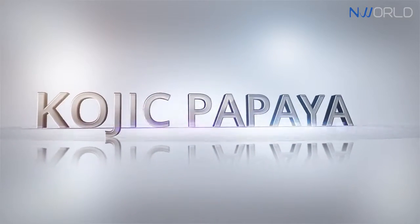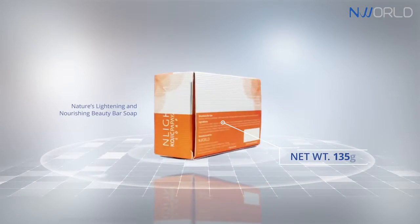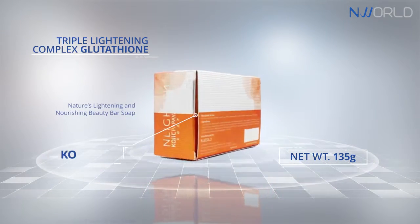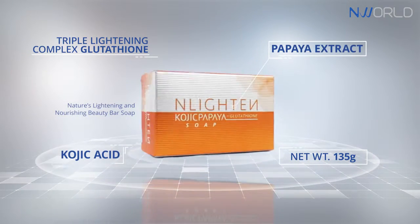Enlightened Kojic Papaya with Glutathione — Nature's lightening and nourishing Beauty Bar Soap. Triple lightening with Glutathione, Kojic Acid and Papaya Extract.